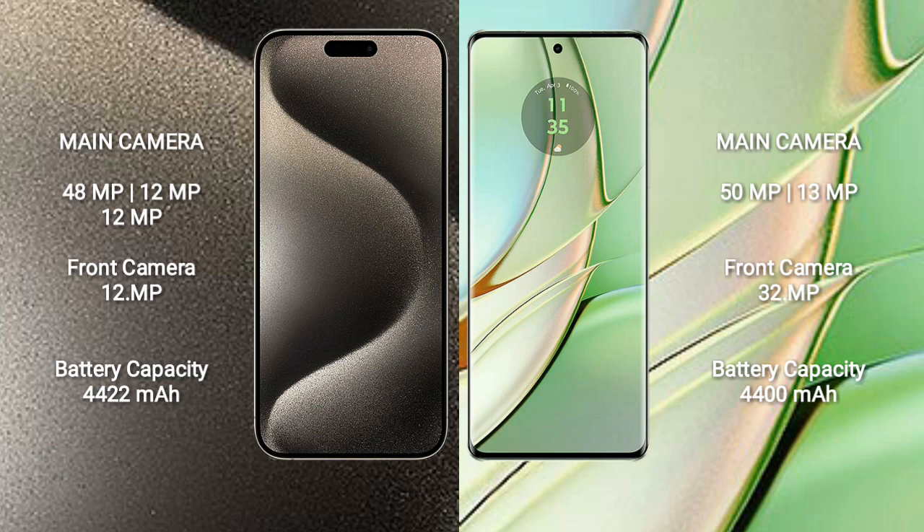The iPhone 15 Pro Max features a triple rear camera setup: 48 megapixel plus 12 megapixel plus 12 megapixel, and a 12 megapixel front camera. The Motorola Razr 40 features a dual rear camera setup: 15 megapixel plus 13 megapixel, and a 32 megapixel front camera.